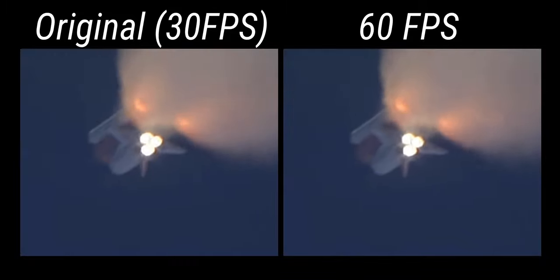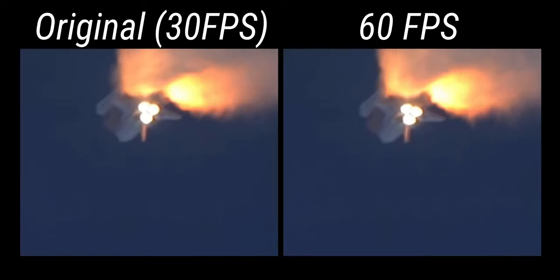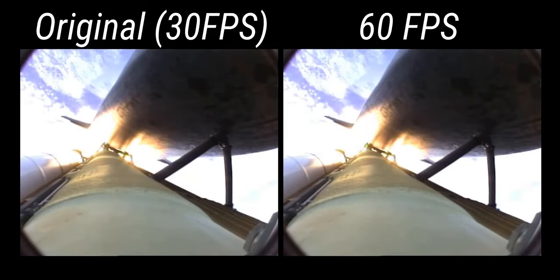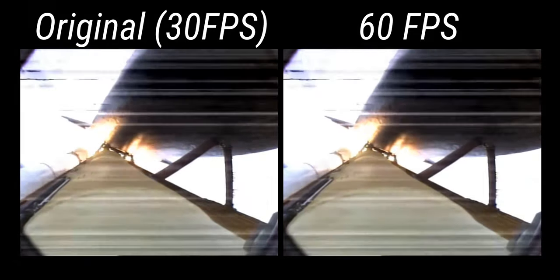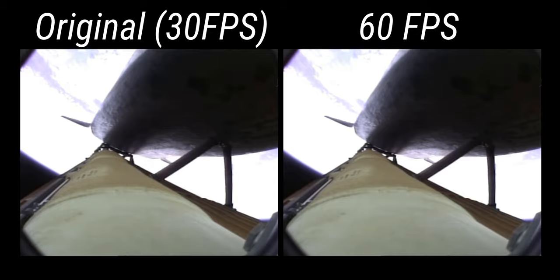One minute 50 seconds into the flight, 10 seconds away from solid rocket booster separation. Booster officer confirms staging — a good solid rocket booster separation. Guidance now converging. Atlantis steering into the center lane of Highway 129 en route to the International Space Station. Two minutes 20 seconds into the flight, 34 miles in altitude, 48 miles downrange. Atlantis traveling 3,200 miles an hour.